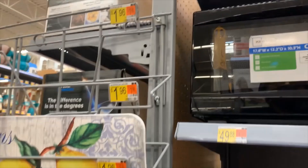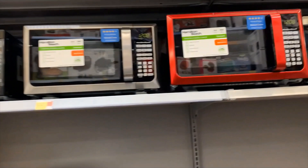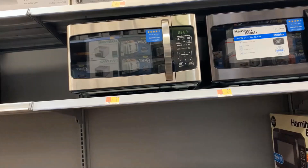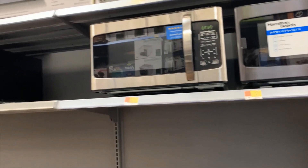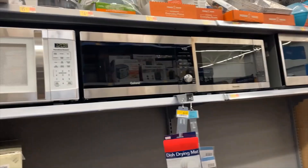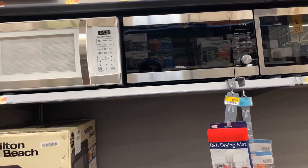Last time the microwave I had was around $55. This is a little bit bigger one, also $74 — yeah, this is a bigger one. This is also Hamilton Beach, and this one is Galanz again, a little bit bigger. I think this is a 1000 watt model.